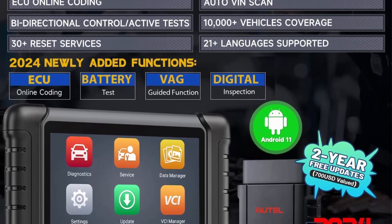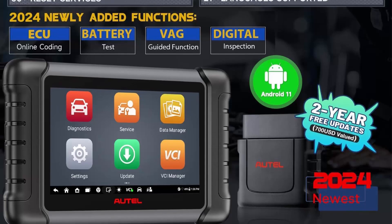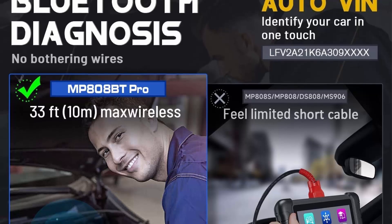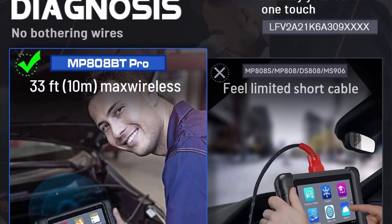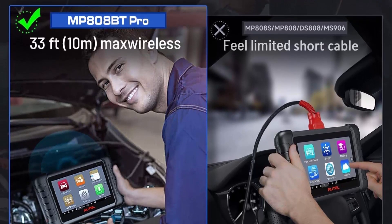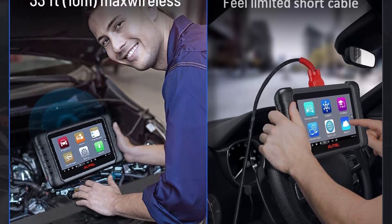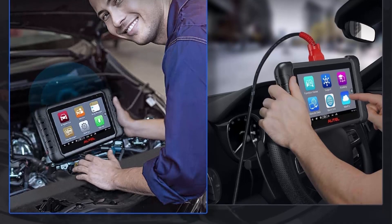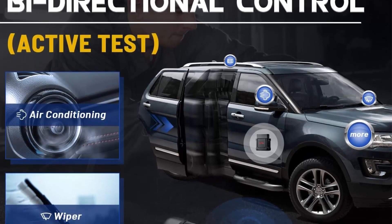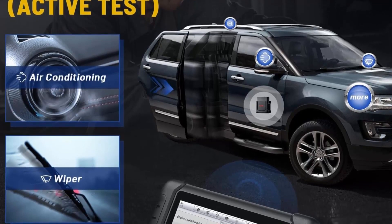The Autel MP808PT Pro has two years of free updates to add more functions and cover newer and wider cars. Note: this scanner only displays a one-year update after successful registration, and Autel will automatically upgrade your diagnostic tool to a two-year update within 5–7 working days. Alternatively, you can send the 12-digit SN on the back of the device to teleline@outlook.com for assistance.